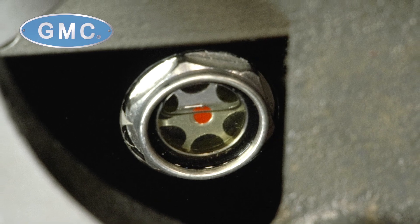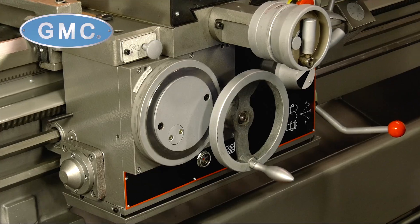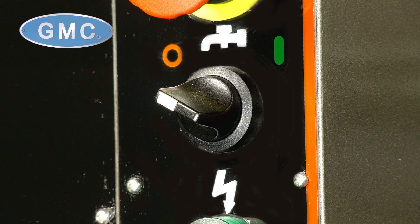This unit comes with 54 variations of inch threads and 54 variations of metric threads, and a thread-chasing dial. It has an automatic lubrication system in the headstock and feed gearbox.